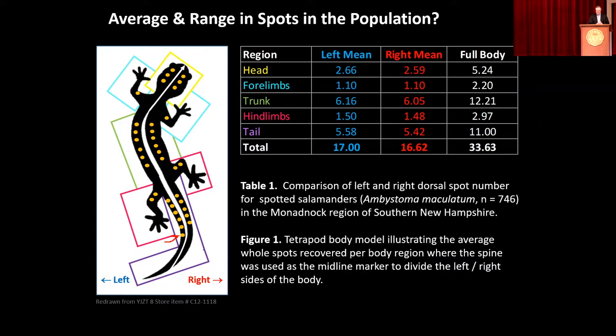You'll notice that most regions mirror each other, with the exception maybe of the tail where there is on average an extra spot. If you look at the left versus the right sides, you see those numbers are slightly different. And already now we have a question — are those differences a reflection of just our sampling, our way of measuring? Is there really a left-handedness to the spots, or a right-handedness? What about individual salamanders?